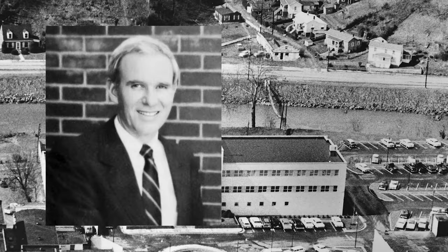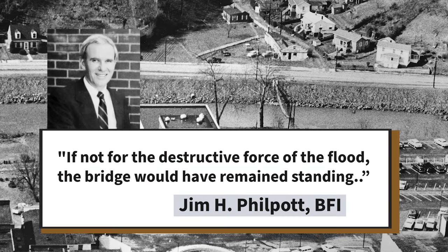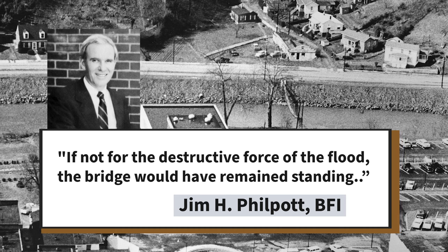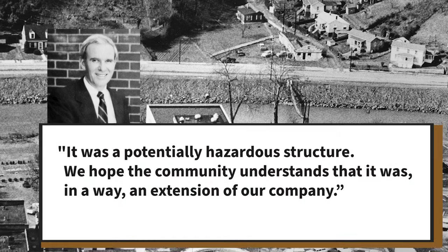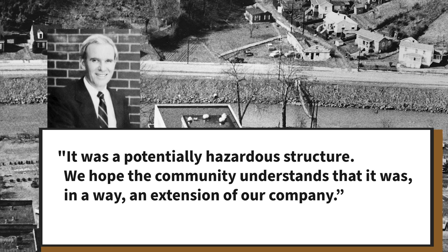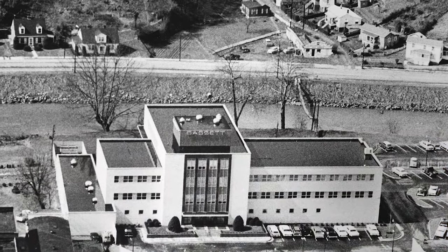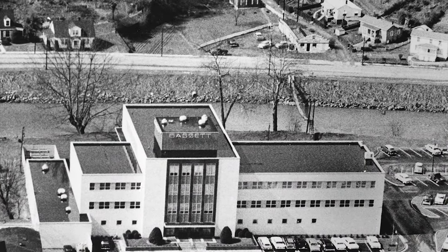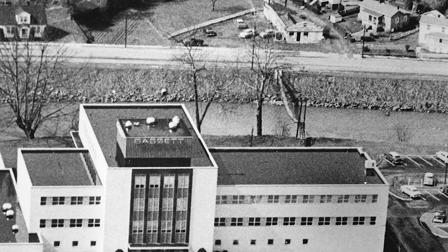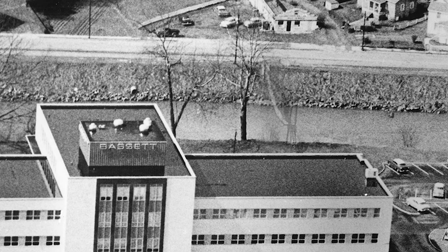Jim Philpott, speaking on behalf of Bassett Furniture, acknowledged the impact of the flood, stating: 'If not for the destructive force of the flood, the bridge would have remained standing.' He further emphasized the inherent danger posed by the bridge, remarking: 'It was a potentially hazardous structure. We hope the community understands that it was, in a way, an extension of our company.' In an impressive display of teamwork, Junior Amos, Calvin Lusk, and David Compton devoted approximately two and a half hours to dismantling the compromised bridge. Calvin Lusk, serving as the final person to cross the bridge, marked the end of an era.